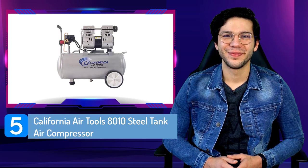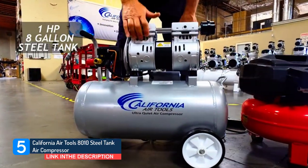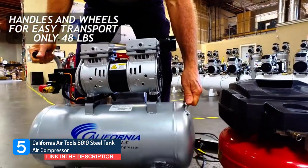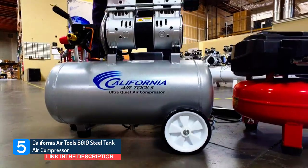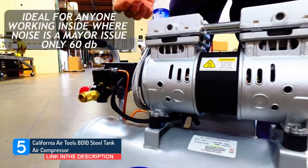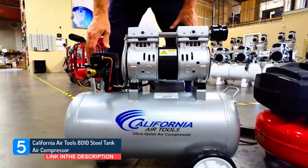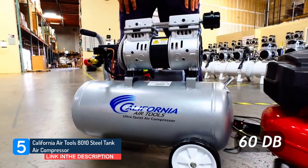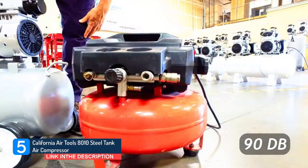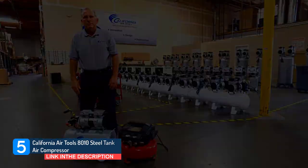Number 5: California Air Tools 8010 Steel Tank Air Compressor. The California Air Tools 8010 Ultra Quiet and Oil-Free Air Compressor is designed to be one of the quietest air compressors in the industry, having only 60 decibels of sound. The powerful 1.0 HP motor operates at only 1680 RPM, creating less noise and less wear. The oil-free dual piston pump system is engineered for high performance and durability, with a life cycle of 3,000-plus hours compared to other compressors with life cycles of 500 hours or less. The oil-free pump allows for use in a variety of temperatures and uneven terrains. The large 8.0-gallon steel air tank is lightweight at 48 pounds, and the wheel kit makes it very easy to transport. This air compressor is ideal for anyone working inside where noise is a major issue.